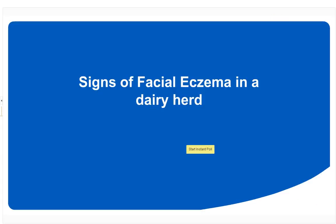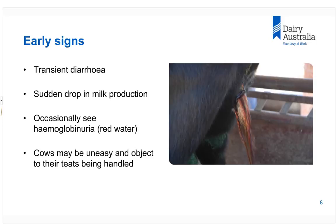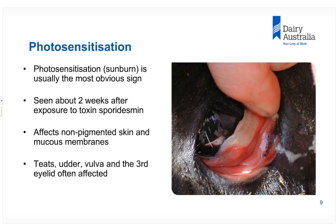Moving on to the signs of facial eczema in dairy cattle: in the 1974 outbreak, the first thing I saw was a few cows with red water and a drop in milk production. But a few days later we started seeing cows with severe photosensitisation and severe sunburn. The photosensitisation is the most obvious sign of the disease, although as Steve will stress later, it really is a liver disease and sunburn is just part thereof. We see it some two weeks after the toxins start to occur in a big way.